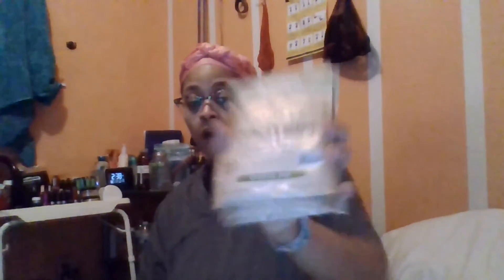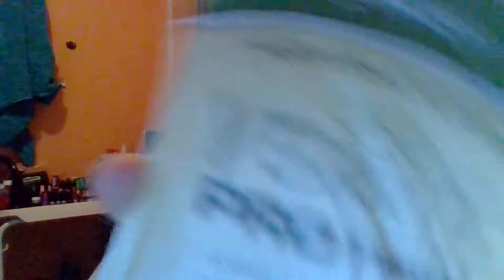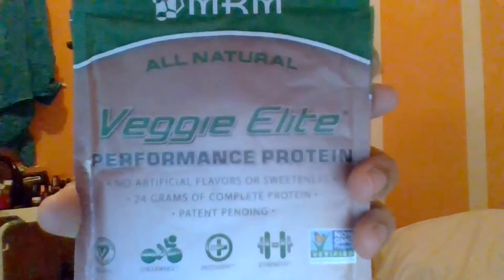So to summarize what I got: three chocolate mocha meal replacements, three vanilla bean meal replacements, four chocolate Veggie Protein and Veggie Elite, four Veggie Protein and Veggie Elite in vanilla, five cinnamon bun Veggie Elite and Veggie Protein, and two shaker bottles. I'm really happy about this.